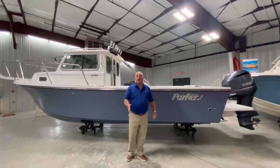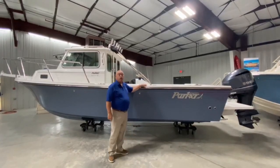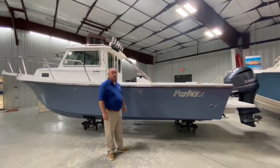Hi everybody, I'm Ron Young and I'd like to welcome you to Tri-State Marine. Today I'd like to show you the Parker 2320 Sport Cabin. This one is Horizon Blue.